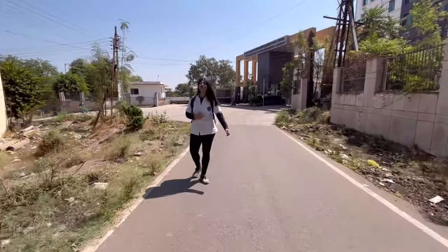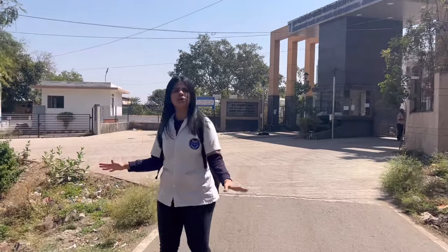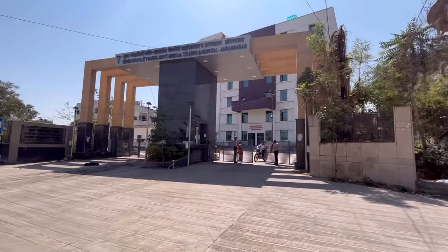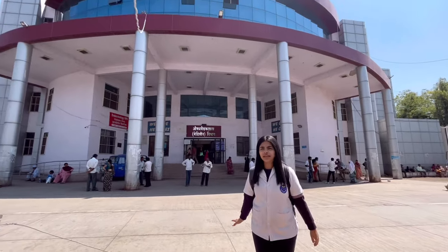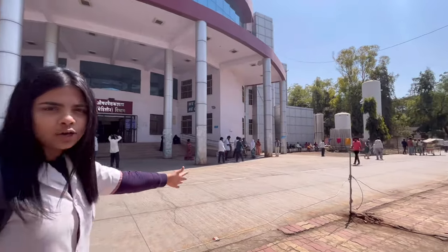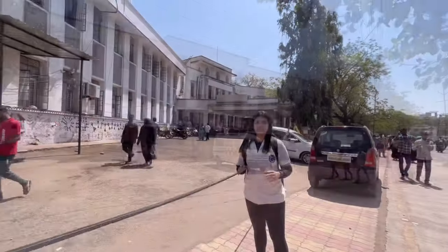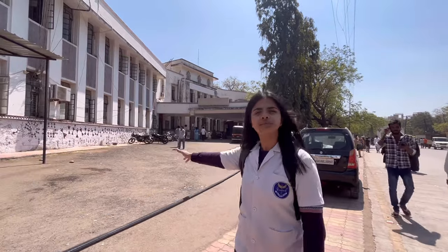This is the new hospital building and it has got a really good infrastructure. This is the medicine department building. You can see there are many patients coming in and going out, so there is a good patient flow in our hospital. This is the casualty department of GMC Aurangabad. And this building is the OPD — the outpatient department of GMC Aurangabad.